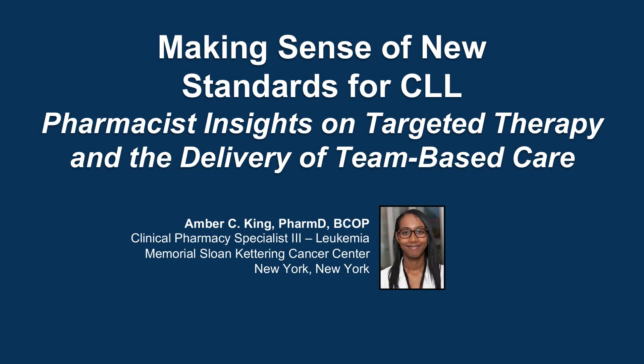The following podcast is part of a certified educational activity titled 'Making Sense of New Standards for CLL: Pharmacist Insights on Targeted Therapy and the Delivery of Team-Based Care.' Access the entire activity and complete the post-test at peerView.com/afw860. Downloadable slides and practice aids are also available.